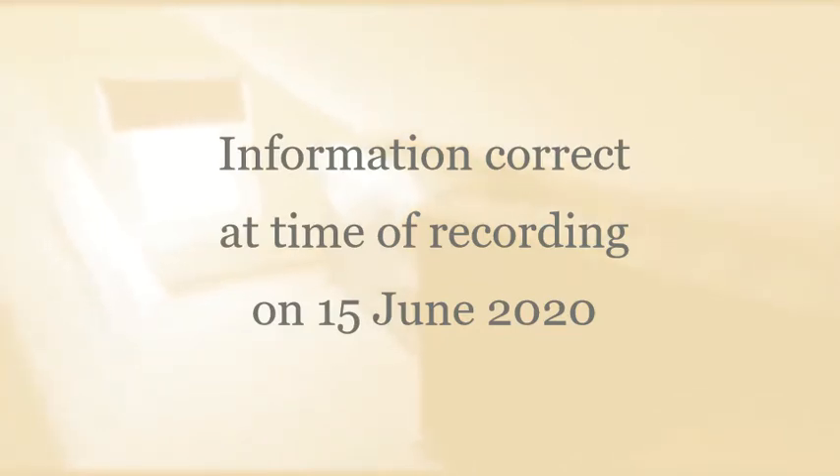And this concludes the tour for this property. If you are interested or want more information, please contact us or email us. Thank you for taking the time to watch the video tour.